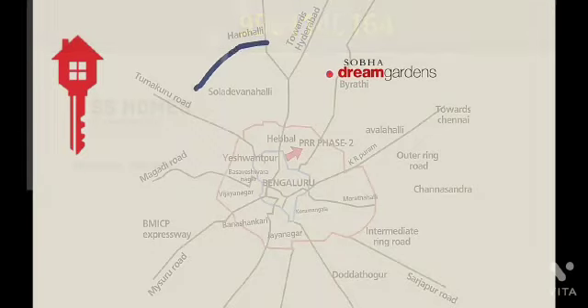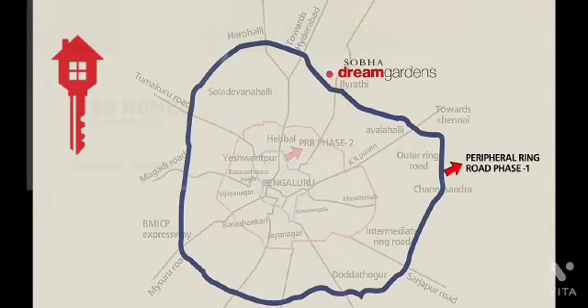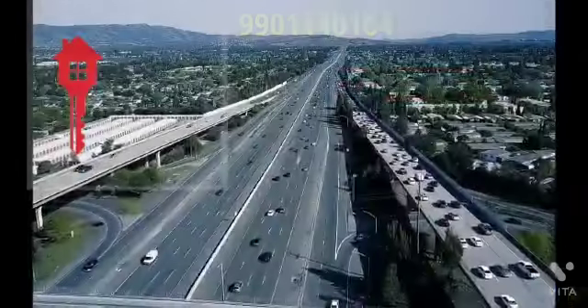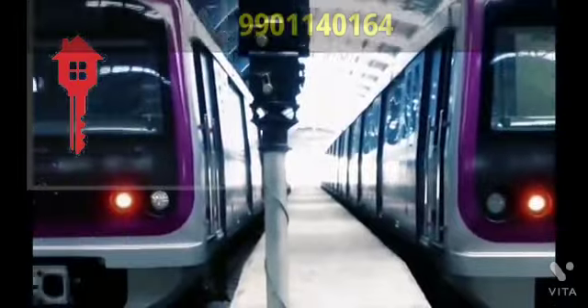The under-construction peripheral ring road, the ever-expanding airport road network, the 8-lane Bellari Road, and the metro line provide unparalleled connectivity to the project.